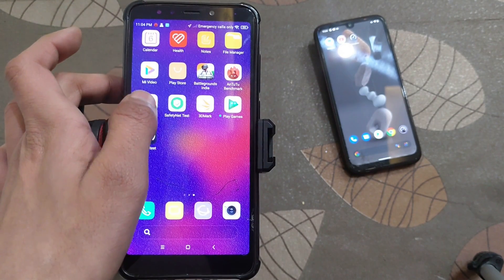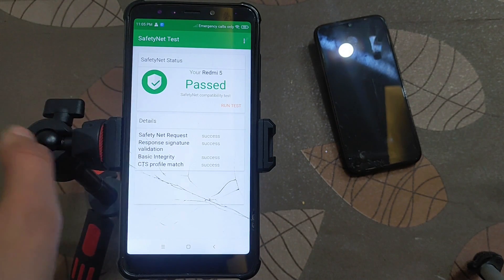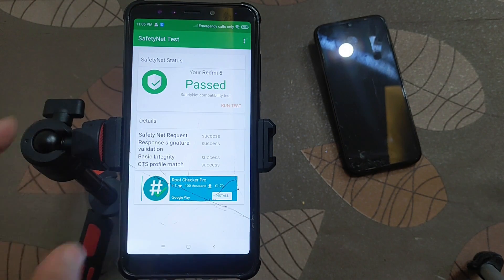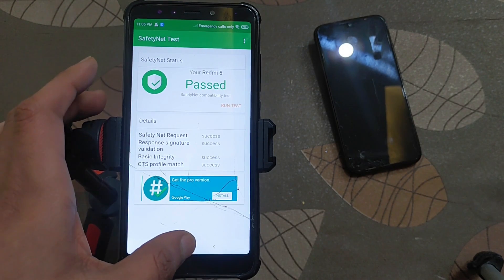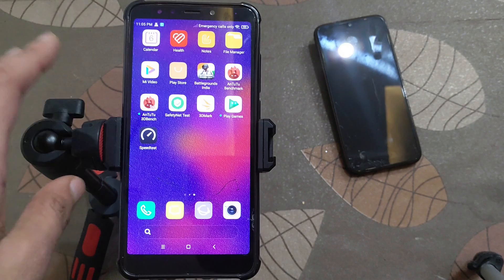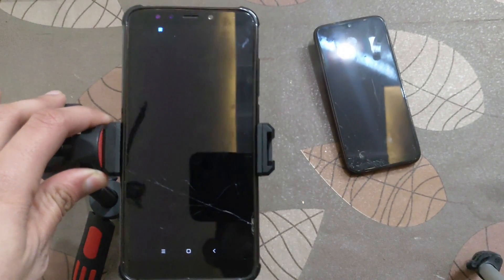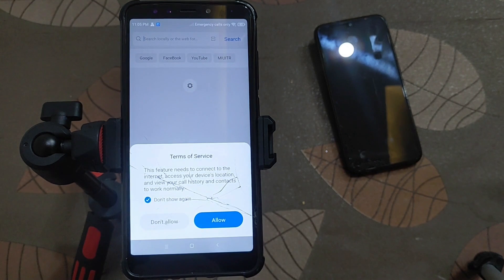If I talk about safety net — whether it is passed or not — I was wrong, safety net was passed in this ROM because internet access was not given at the time of testing. Safety net is passed. Here is some detailed information. This is a quick video so I have not covered all gaming performance and other performance. If you like the video, press the like button and subscribe to our channel for daily updates.